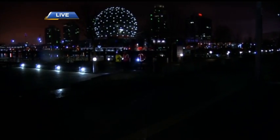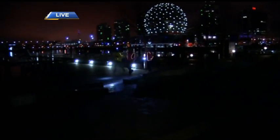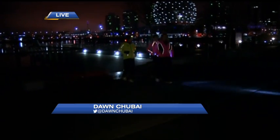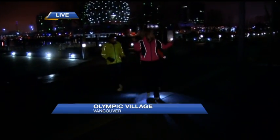We're here in False Creek, right in Olympic Village, with Alison and John. Just checking for safety, making sure we're crossing the path — it's all about safety. We're into those winter running modes and we're so lucky here in Vancouver; you can run all year, but we need to be prepared.